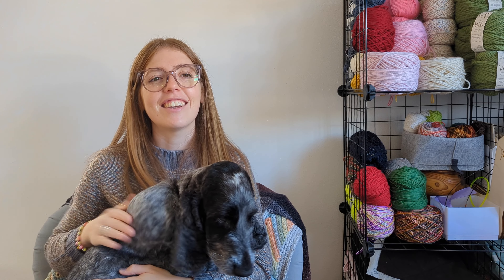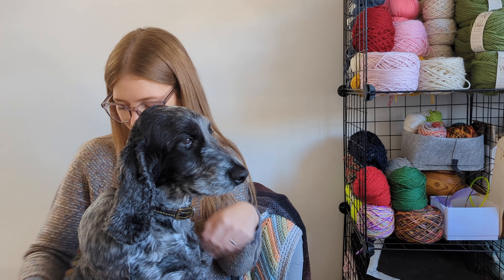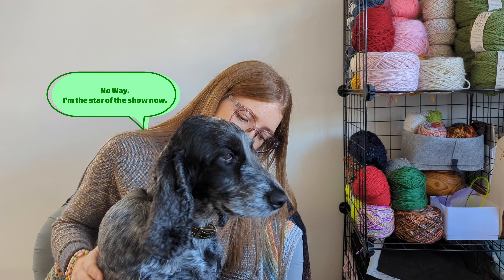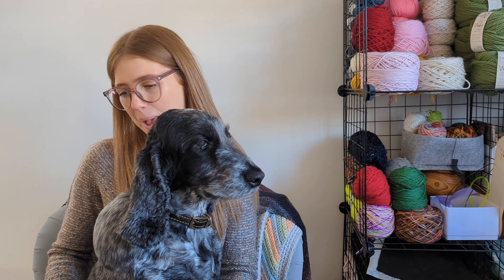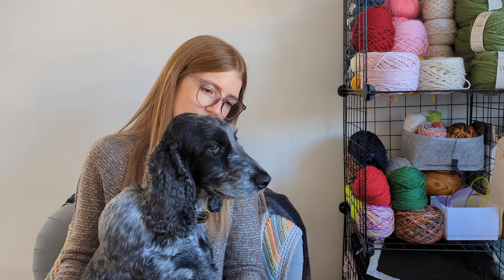This guy is still getting used to the back-to-school routine — he's very grumbly. He's like my mascot for the podcast. I cast the Salty Days sweater on on September the 1st and have had it on my needles for around about 11 days.